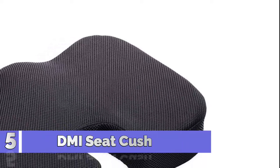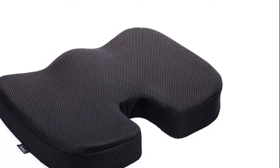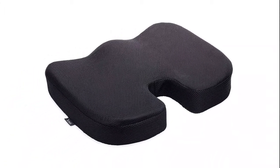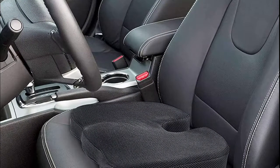Number 5: DMI Seat Cushion. Premium ergonomic memory foam provides comfort and durability while adding cushioning to any seated surface. Relieve sciatica pain or tailbone pain by promoting healthy posture and reducing pressure and body fatigue.